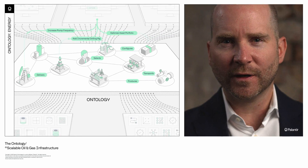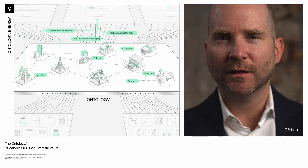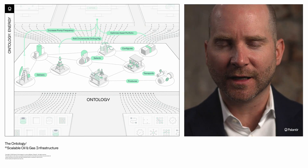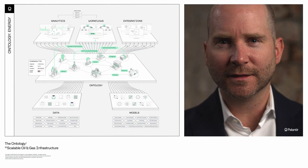This gives our oil and gas customers a common language with which to view data and to act, driving collaboration and interconnected feedback loops across geographies, teams, assets, and business lines.